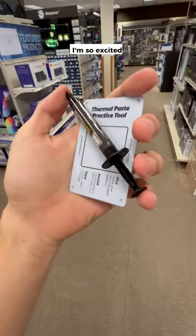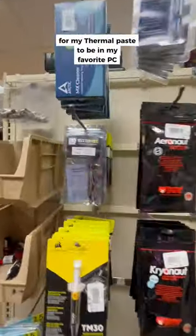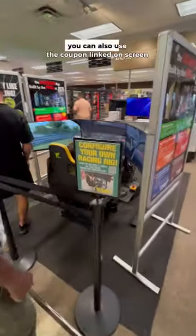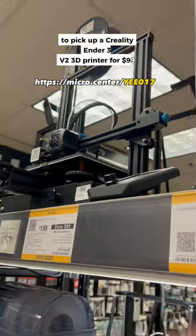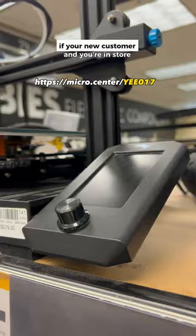Oh my goodness, I'm so excited for my thermal paste to be in my favorite PC building store. So come check it out, and when you're here, you can also use the coupon linked on screen to pick up a Creality Ender 3 V2 3D printer for $99 if you're a new customer and you're in store.